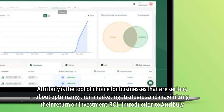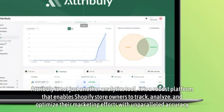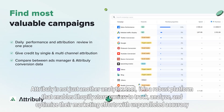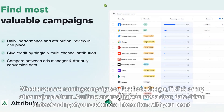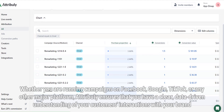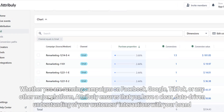Attribuli is not just another analytics tool — it is a robust platform that enables Shopify store owners to track, analyze, and optimize their marketing efforts with unparalleled accuracy. Whether you are running campaigns on Facebook, Google, TikTok, or any other major platform, Attribuli ensures that you have a clear, data-driven understanding of your customers' interactions with your brand.